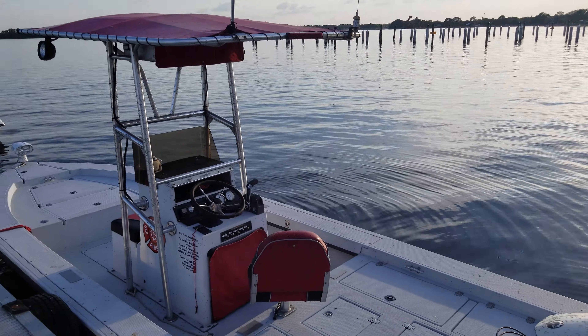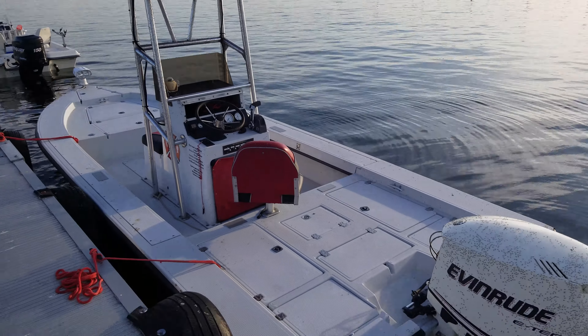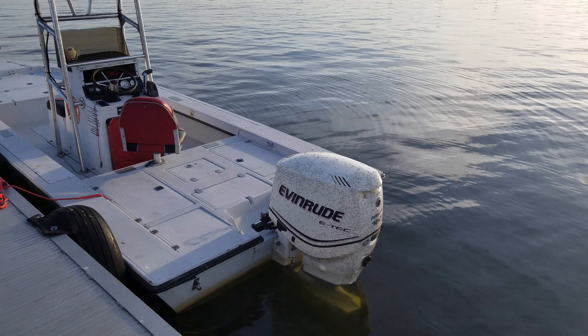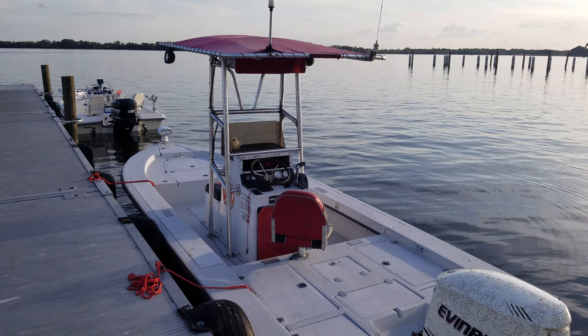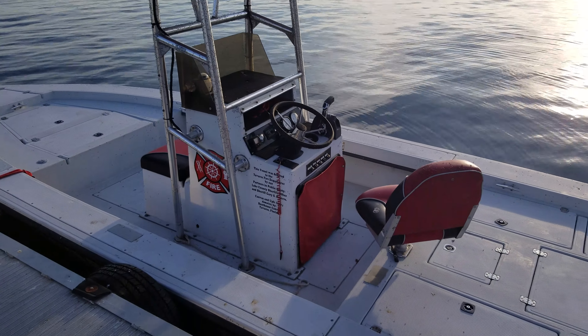It doesn't appear to have an onboard radio, but it does have an antenna, so it may have a radio mounted underneath the storage there. It's got a 150 horsepower Evinrude — pretty cool shot of the Tavares fire department boat.